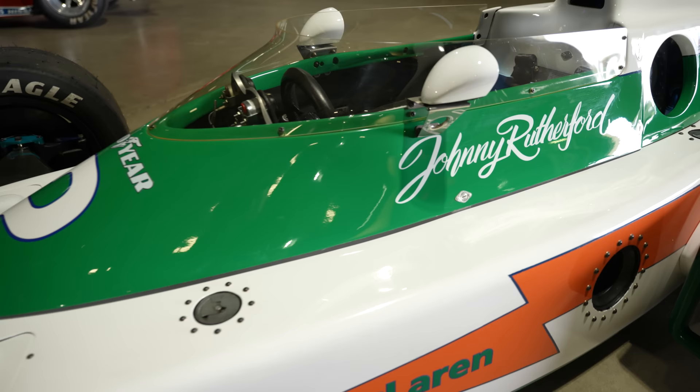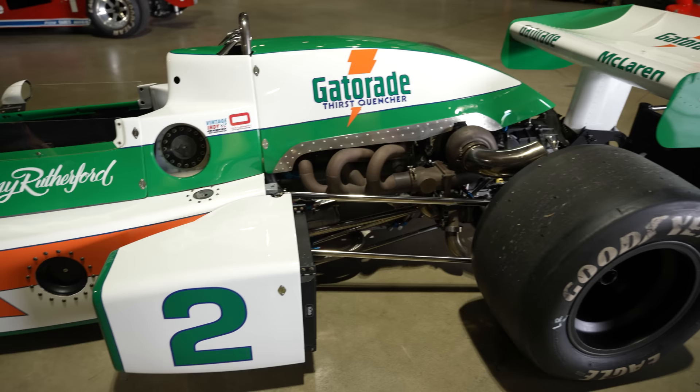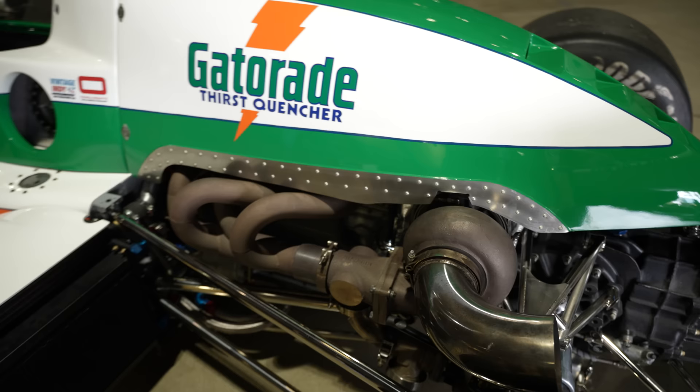The M16 McLarens — oh boy — everything about them is so beautiful. I love just little items like this: we don't want the exhaust, which runs very close here to the engine cover, to burn the engine cover. So what do you do? You come up with some heat shielding. But everything done perfectly, polished, with aerodynamic rivets in place to minimize turbulence going over.